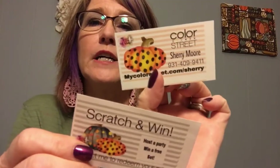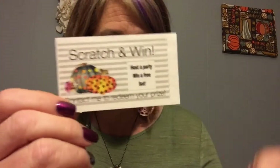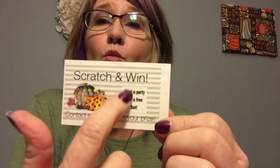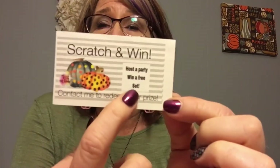I'm going to show you these cute little Scratch-Off cards. Here is the front with my info on it, and then the back is a Scratch and Win. You can put what you want in here, but I'm going to put 'Host-A-Party Win a Free Set.' You can order these Scratch-Off stickers from Amazon — they're one-inch, which is what size this graphic fits.